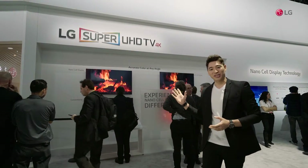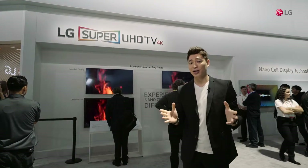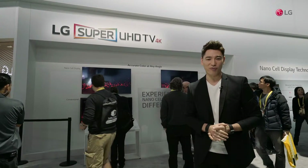The exhibit you see here clearly shows the advantages of the NanoCell technology. The images and letters are clearly visible from any position. Let's hear more from a tech expert.